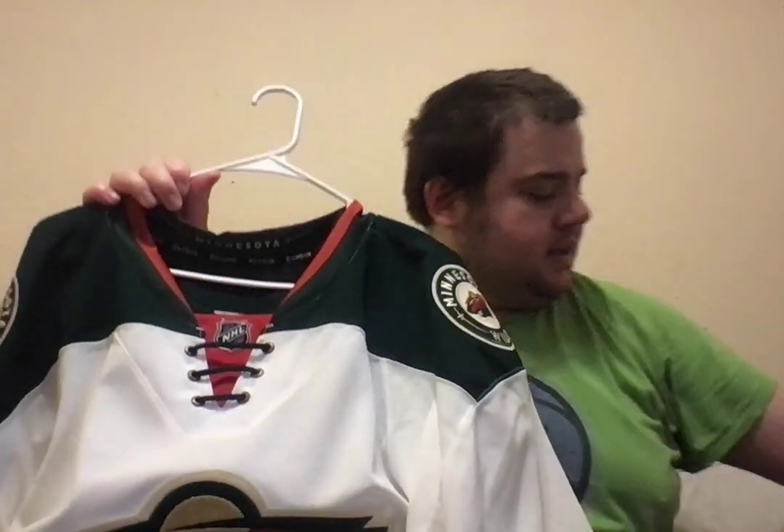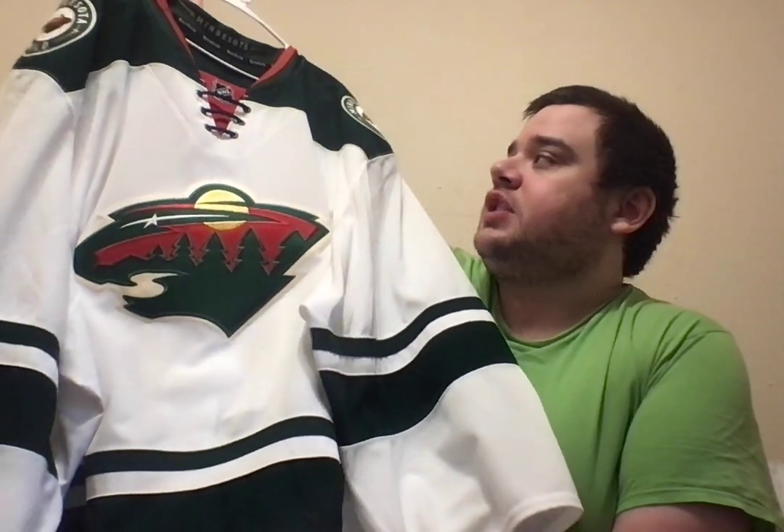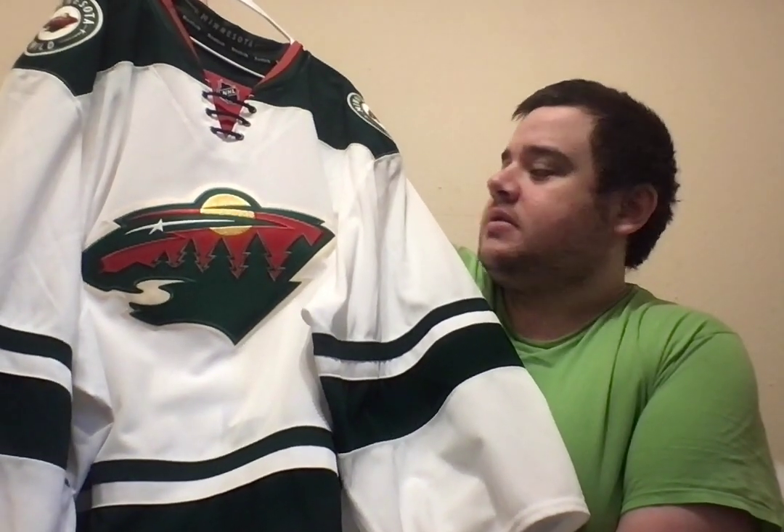Shout-outs to Windy City, shout-outs to all the Wild fans, shout-outs to Trevor, shout-outs to the jersey community. This thing is absolutely gorgeous. I think that'll basically wrap up this video. Until we meet again, this is Jacob — have a good night.